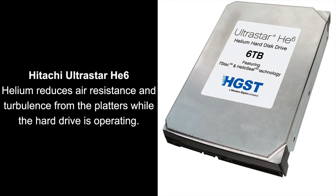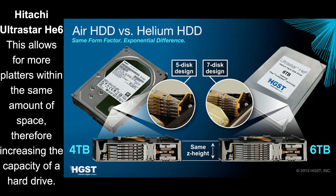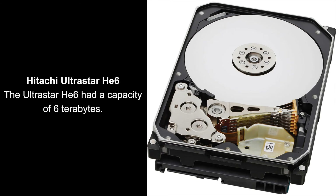In 2013, HGST brought out the Ultrastar HE6, the first hard drive filled with helium.